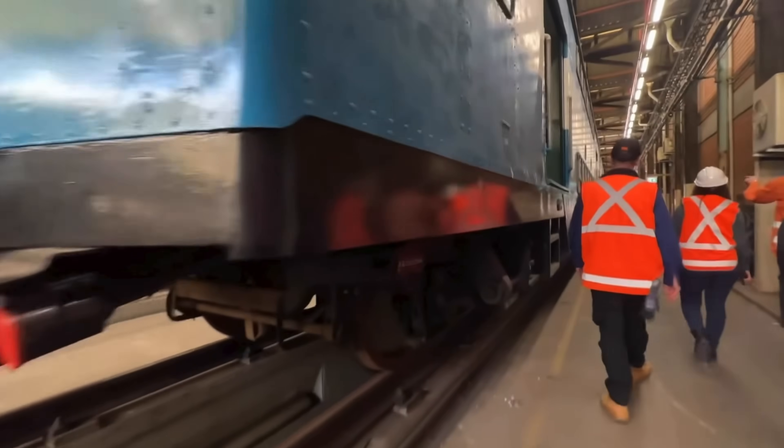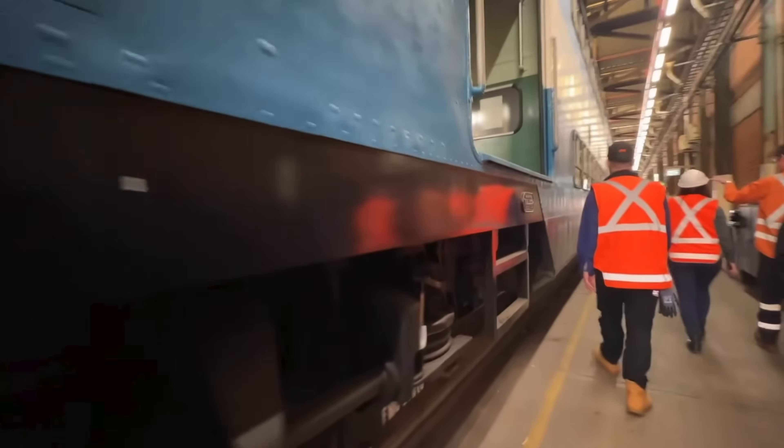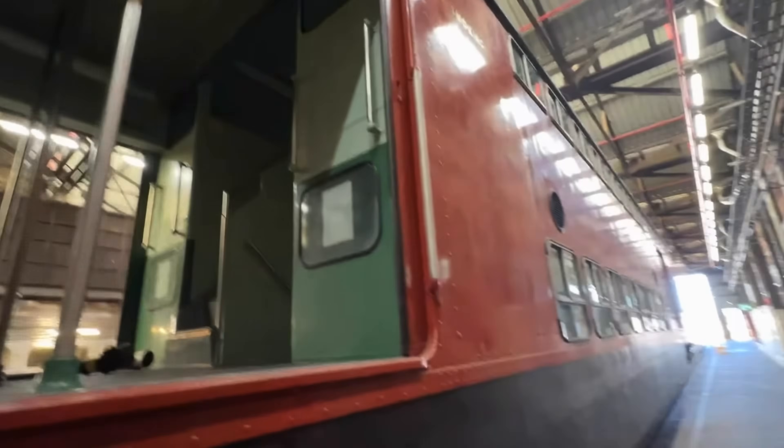Over here are the carriages from W3, which is a yet-to-enter-service heritage train. The power cars were detached on the day of filming as they were getting some roof work done. The carriages are quite unique as they both feature separate liveries, and this maroon carriage, as you can see here, is apparently the first ever double-decker carriage.